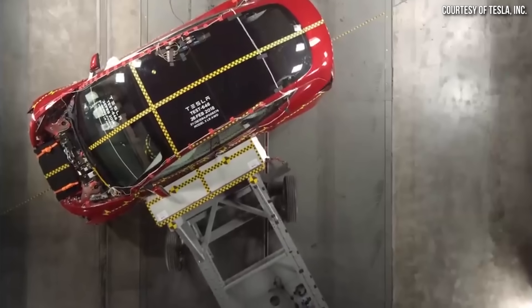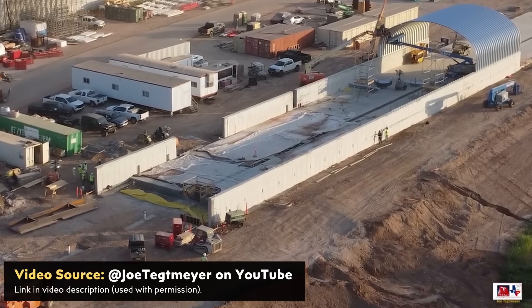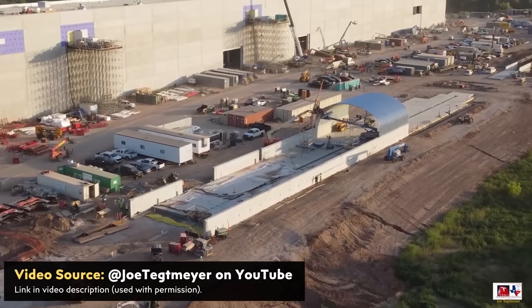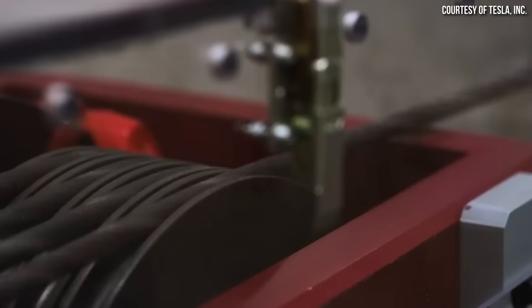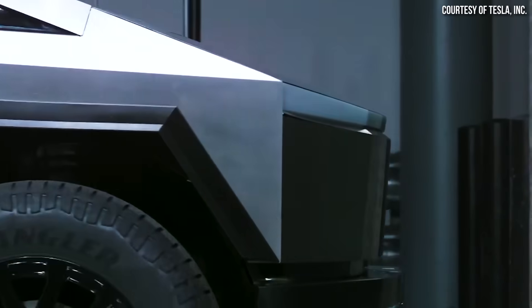Tesla has a very strong emphasis on safety and they have a state-of-the-art facility with very brilliant engineers — we know this because the end results are very safe products. In the middle of the crash track being installed at Gigafactory Texas, you can see the channel where the cable will be installed to pull the vehicle during crash tests. Since this crash test track is listed on the document as temporary, it apparently is not a permanent structure.